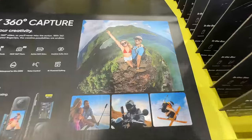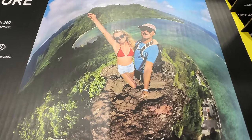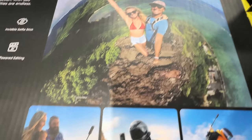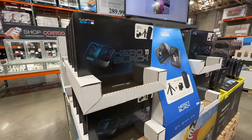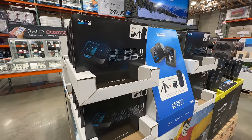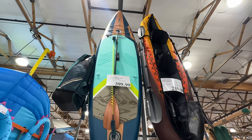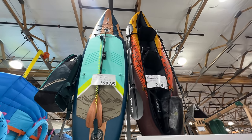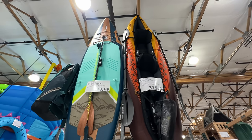Costco also carries the Insta360 — $379.99 as a bundle. It's the camera that makes the selfie stick disappear and records 360 degrees. They carry GoPros as well — Hero Black 11, not the newest but really good — bundle included. And the camera body glove with a stand-up paddleboard is $399, which is huge and inflatable. Also inflatable — a kayak for $219.